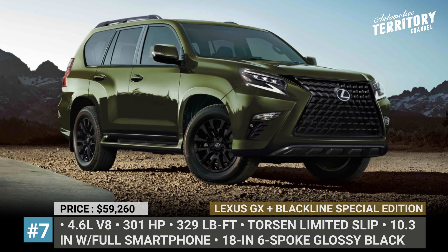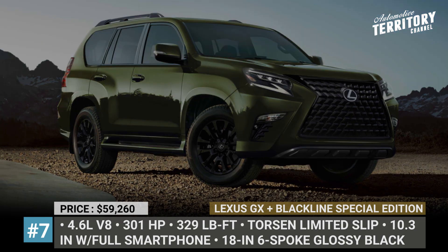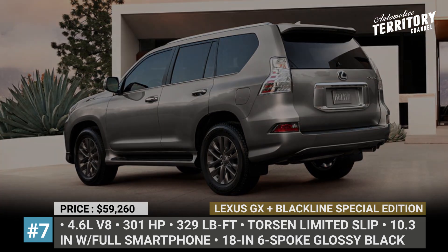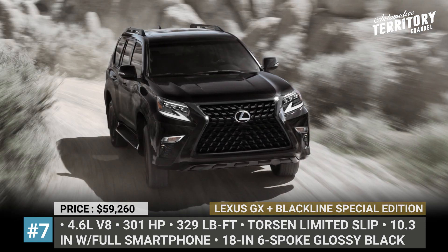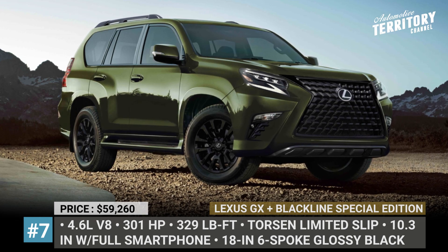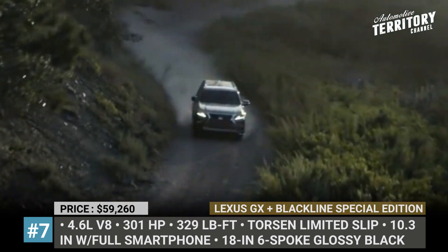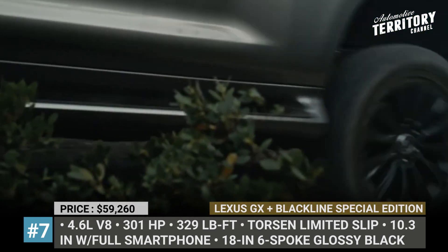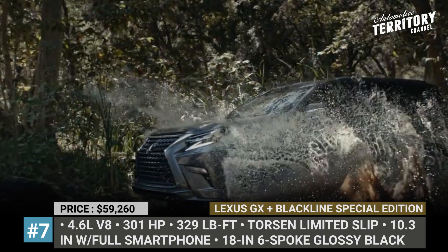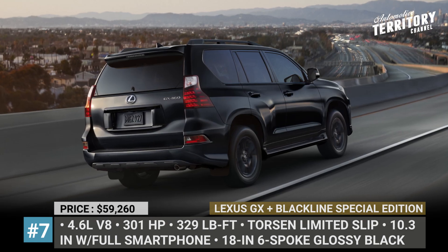Lexus GX and GX Black Line Special Edition. It's not 2030 yet, so do not expect the 12-year-old GX to go through a generational update in 2022. However, this Lexus will boost its appeal with the new Black Line Edition, which features an exclusive Nori Green exterior. The other two distinctive body colors are Starfire Pearl and Black Onyx. The SUV also sports rugged roof rails with available crossbars, a more striking black grille surround, and new 18-inch six-spoke alloy wheels with a gloss black finish.